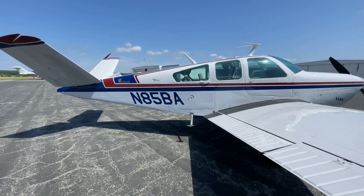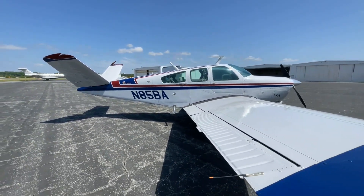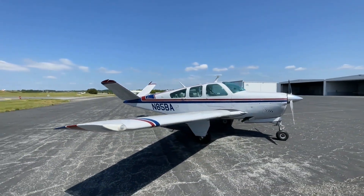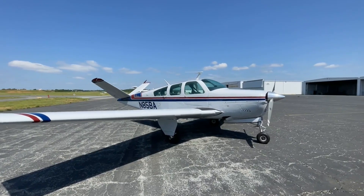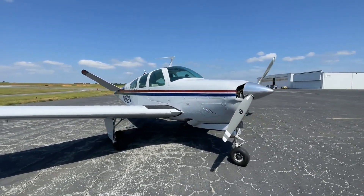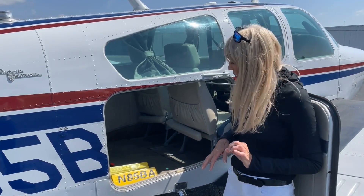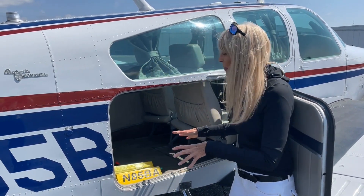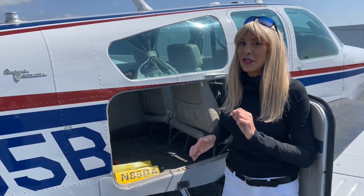Let's check out the exterior of this beautiful V-tail. White overall with deep blue and maroon stripes — excellent condition. 3,815 hours total time on the airframe since new. The interior is really in great condition; we'll take a closer look in just a moment. The carpet is beautiful, clean as a pin. Useful load: 1,337 pounds.